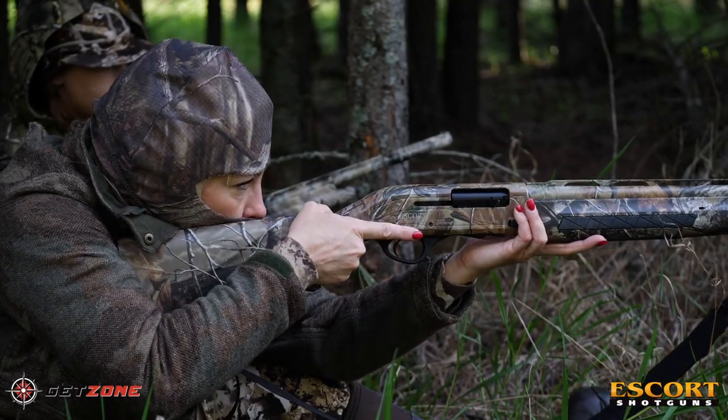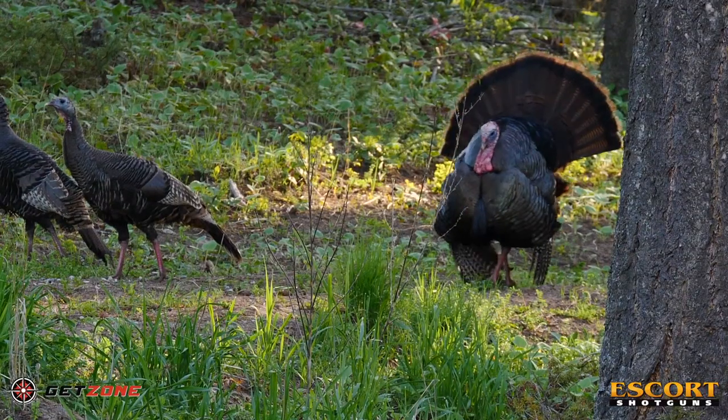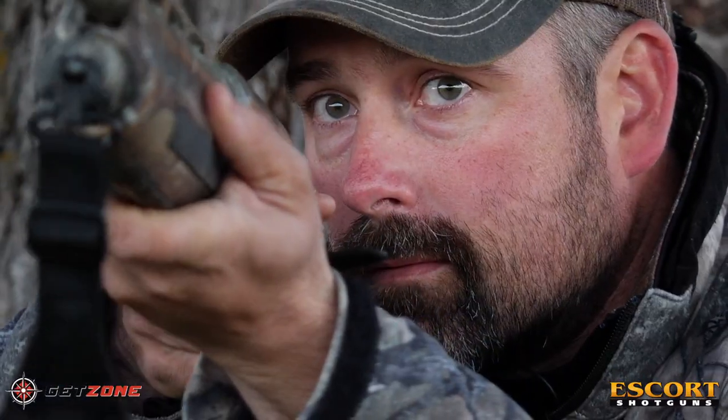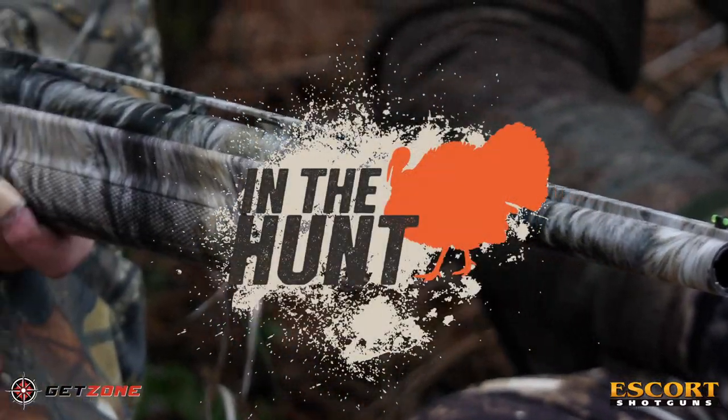The Escort is a formidable shotgun. But how would it fare against one of the wiliest creatures in North America? We're in Montana to find out. In the Hunt.